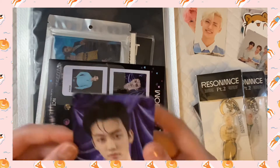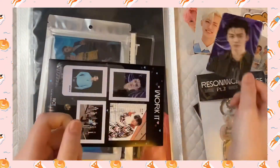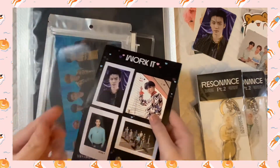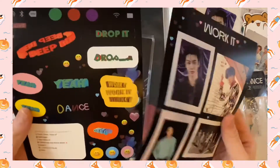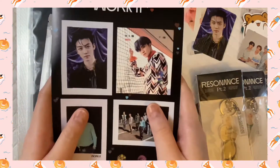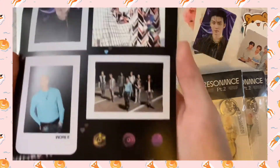This is the photo card and Jaemin is so ridiculously handsome, very cute. And then this is a sticker — I guess it's for some type of phone but I'm never going to use it, so it'll just stay in the sleeve. But this is a sticker — oh my gosh, so pretty.